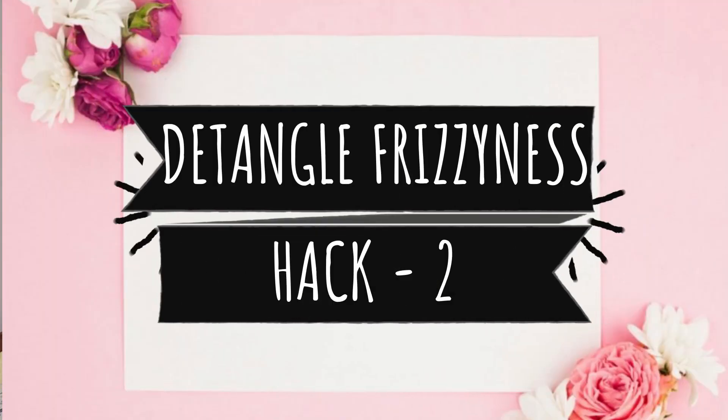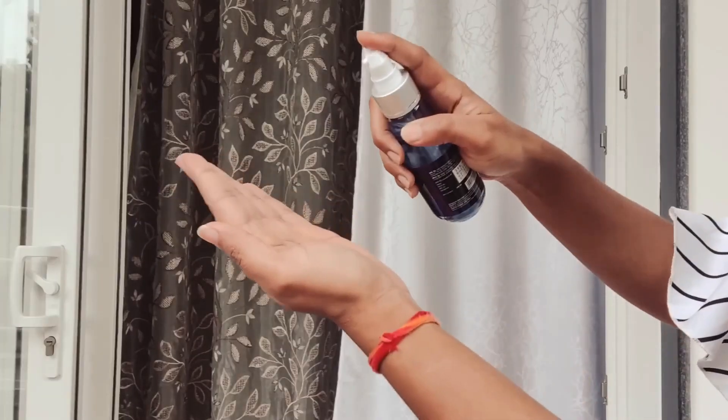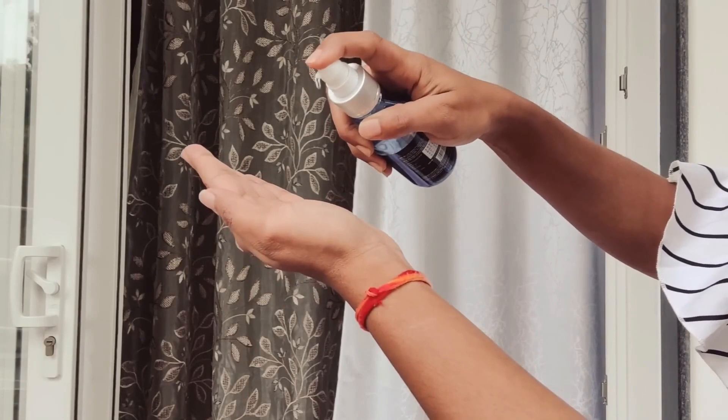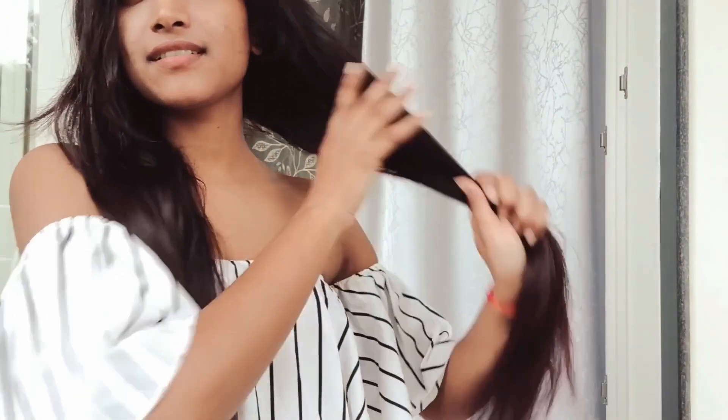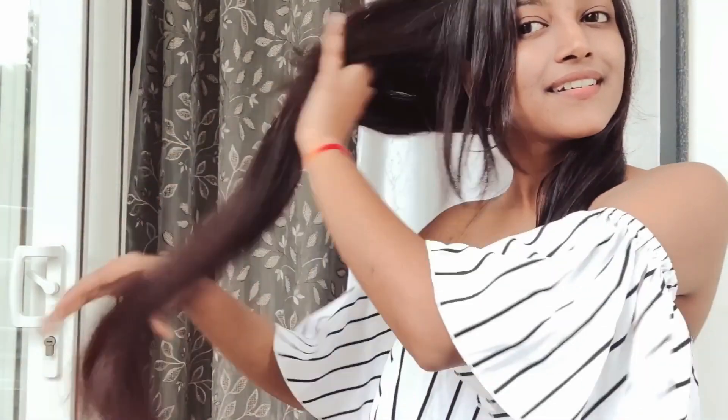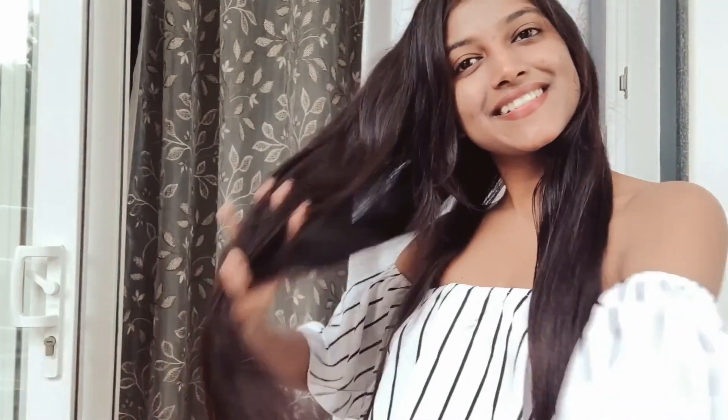Hack number two is to detangle your frizziness. When we come home, we change clothes, do make-up, remove our hair ties, do face wash, everything — but we don't detangle our hair. When you come home and do all your routine, make sure to detangle your hair, because if you don't detangle, it will cause a lot of damage.